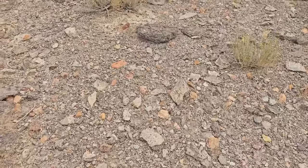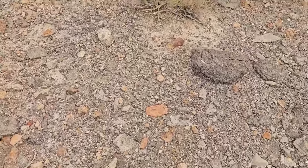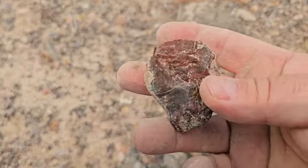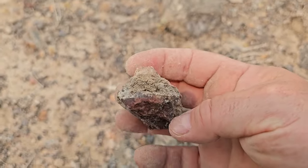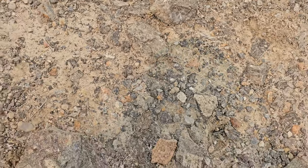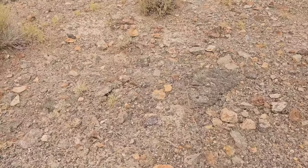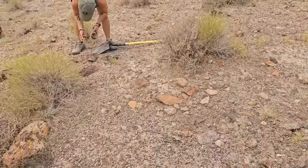I can just walk over in any direction really and it doesn't take long — I mean, here's one right here. Just an awesome spot. We'll see what else we find; we're gonna keep exploring. So far, worth the trip.